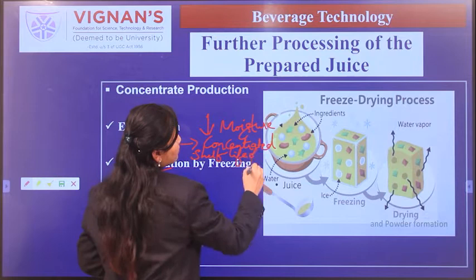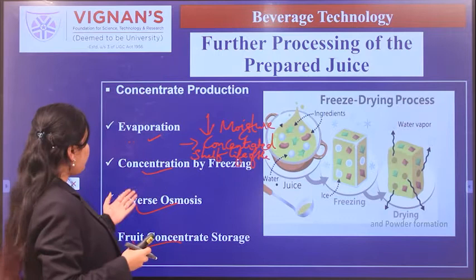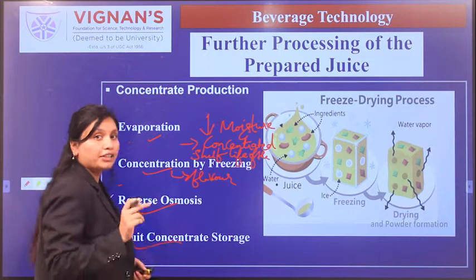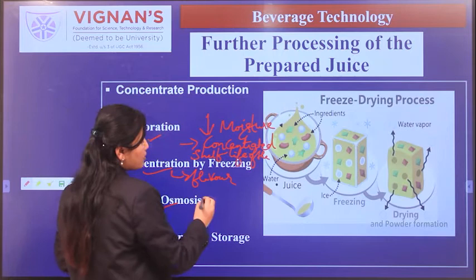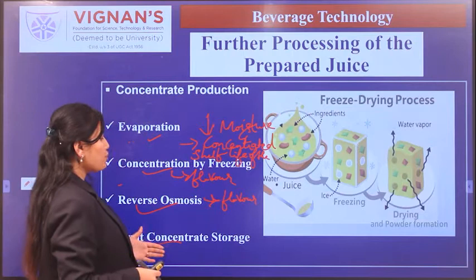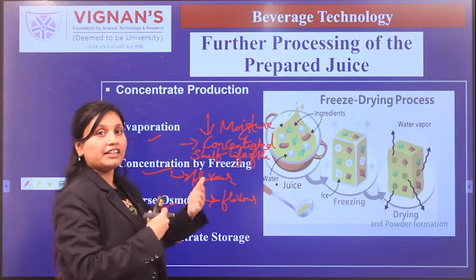Evaporation reduces moisture content. Concentration by freezing is the best method because it preserves flavor, color, and heat-sensitive vitamins. Reverse osmosis also preserves flavor and color while removing microorganisms. Fruit concentrate can be stored for a prolonged period and later diluted before use.